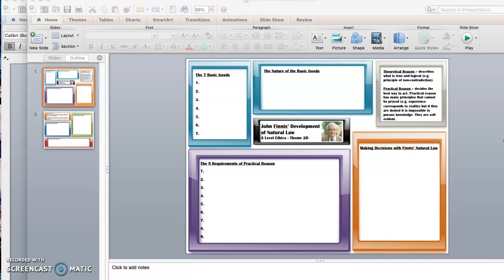For those who were not in the lesson last time: last week on Wednesday, we started looking at the update to natural law from John Finnis, and I gave out copies of this wonderful worksheet that you can see here. Those of us who were there filled in the seven basic goods, the nine requirements of practical reason, and the nature of the basic goods. We compared how John Finnis chose to make some changes from Aquinas' natural law that we've learned about previously.